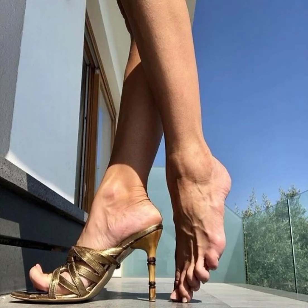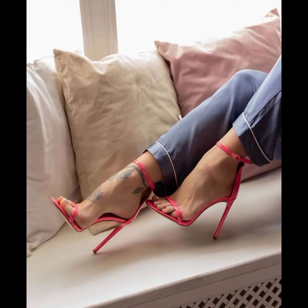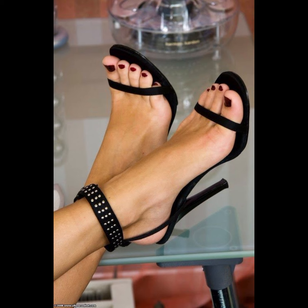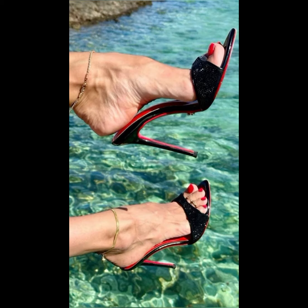Hello everyone, welcome back to my YouTube channel Fashion With Me. How are you, friends? I hope all of you are fine and happy. I have many prayers for you — may Allah give you happiness and more success. Today my video topic is about a more stylish and graceful collection of stiletto high heels for women.